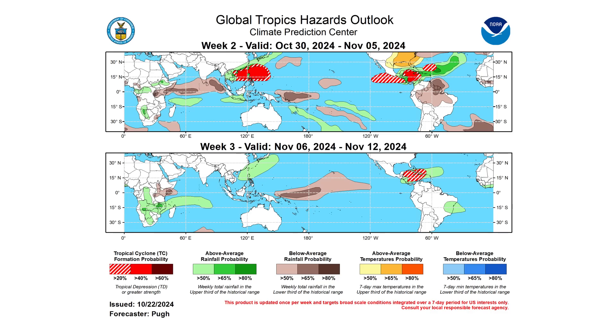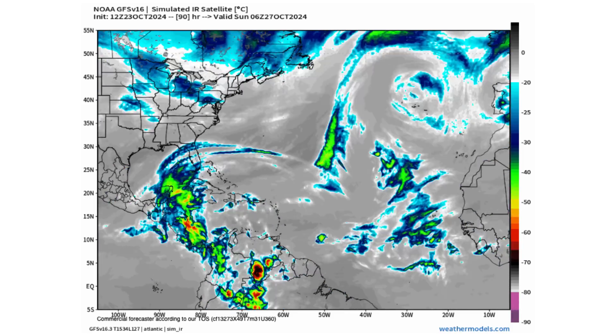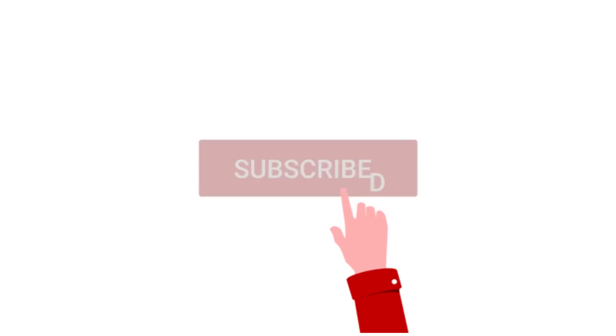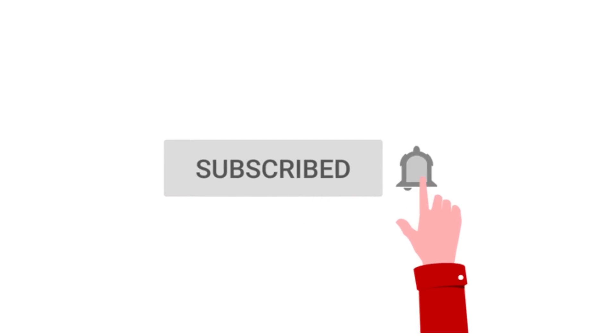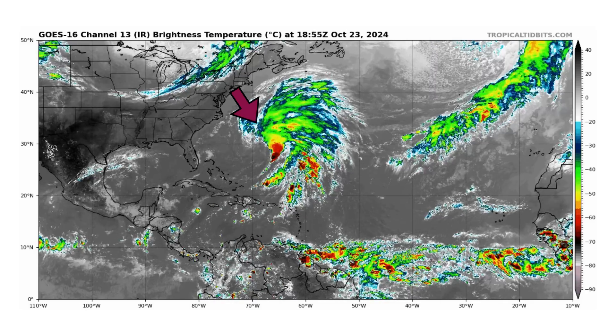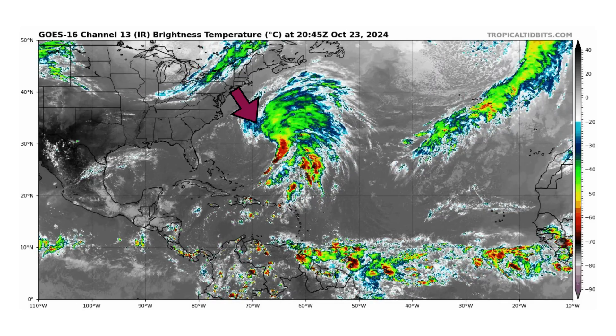Hello everyone and welcome back to Deciphering Weather. In today's video, we are tracking late October and early November activity in the Caribbean. If you like detailed weather breakdowns, hit the subscribe button and notification bell to get all of my upcoming videos. We're looking at the latest satellite image of the Atlantic Basin thanks to TropicalTippets.com for Wednesday, October 23rd, 2024.